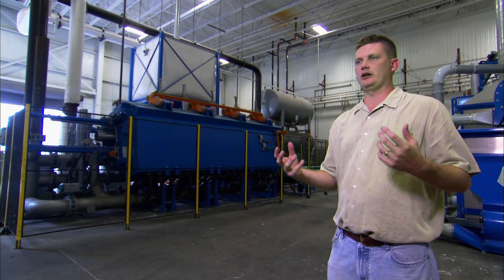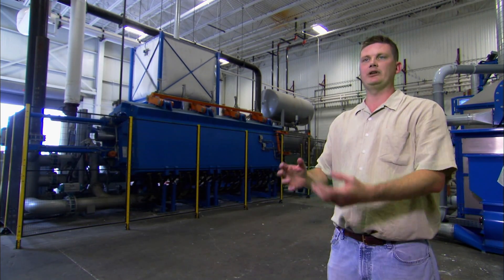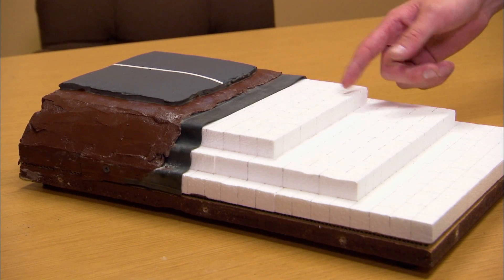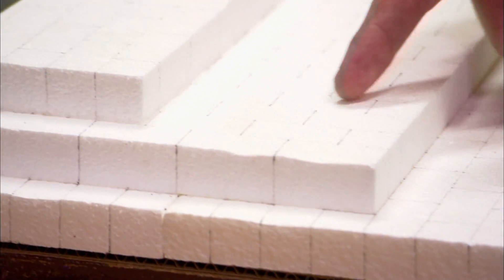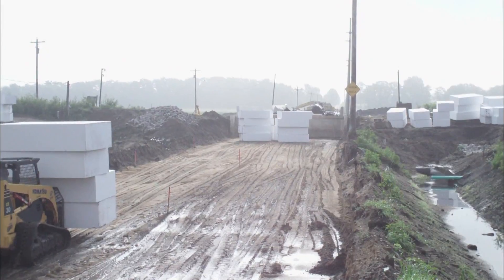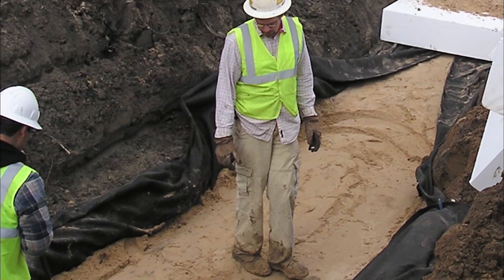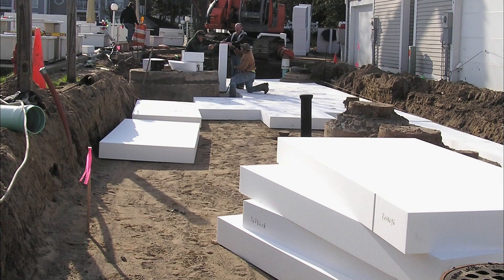EPS Foam has replaced soil where they have unsuitable soil — if it's muck or if it's swampy land. The roads were always kind of giving away after four or five years. They decided to pull all the old soil out and put EPS Foam down there. In road projects, on top of a gravel base, layers of the special geofoam are stacked anywhere from two to 20 layers tall.